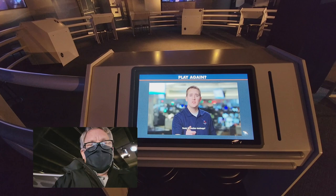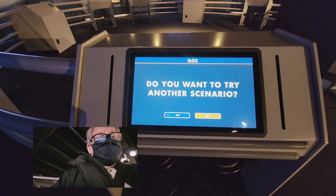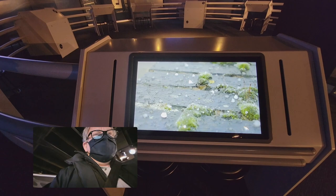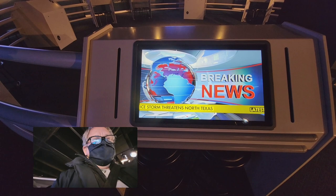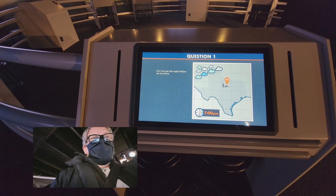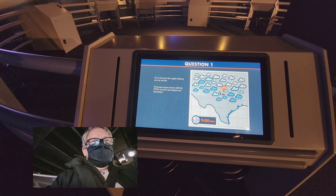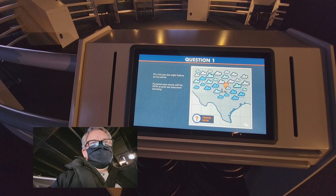Ready for another challenge? This time we're dealing with ice storms. It's 7 p.m. on the night before a big ice storm. In an ice storm, aircraft are not allowed to take off. According to the forecast, the storm will hit American Airlines' largest hub, DFW at Dallas-Fort Worth, at 9 a.m. tomorrow morning. You need to decide: does the airline cancel all flights in advance? You've got to come here and find out!